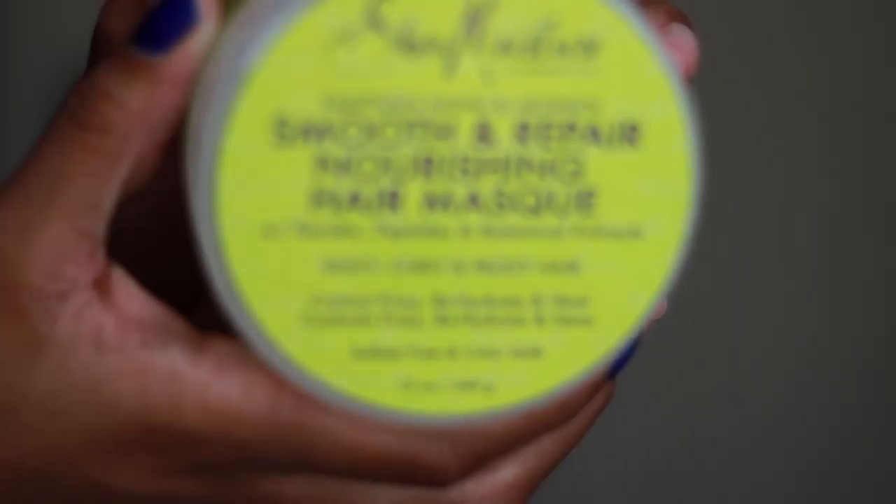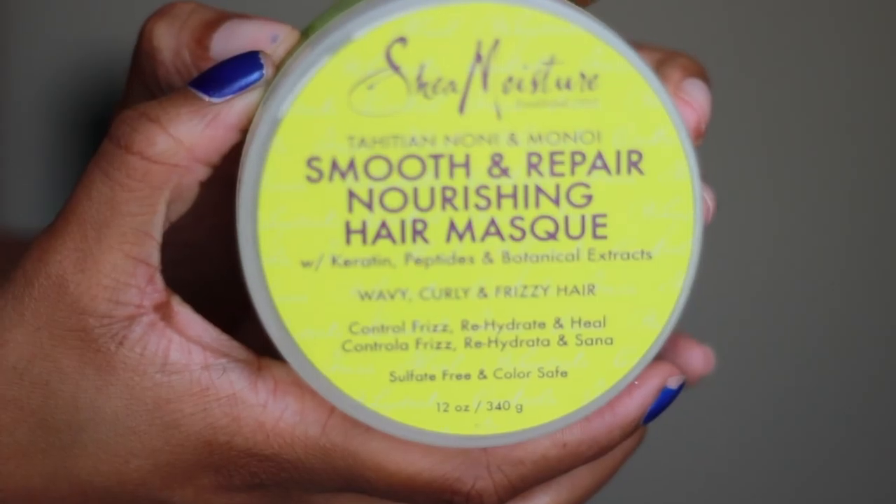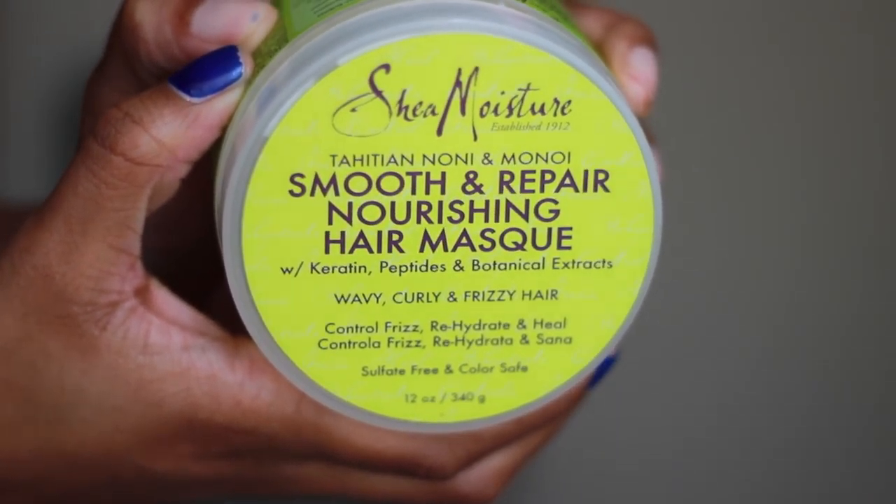At Walgreens a couple of weeks ago they had a buy-one-get-one-free deal with Shea Moisture, so I decided to try the Shea Moisture Smooth and Repair Nourishing Hair Mask. I picked up this particular one because I've noticed I probably got heat damage when I flat ironed my hair — when I put my hair in a ponytail it doesn't really slick down and I get some frizz hairs that stick up. This is my first time going completely natural so I'm trying to figure out what's going on. I picked this up because it said it's for wavy, curly, and frizzy hair, and it's a smooth and repair, so I wanted a nice sleek ponytail.